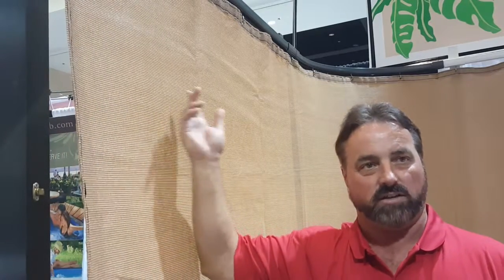Hello, my name is Keith with Lanai Escape here in Cape Coral, Florida. We've designed a privacy curtaining system for light windscreen and privacy for your Lanai. It attaches right to your existing Lanai frame.